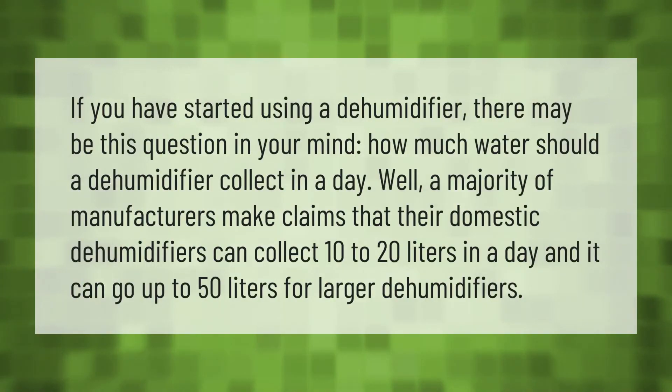If you have started using a dehumidifier, you may wonder how much water it should collect in a day. A majority of manufacturers claim their domestic dehumidifiers can collect 10 to 20 liters per day, and it can go up to 50 liters for larger dehumidifiers.